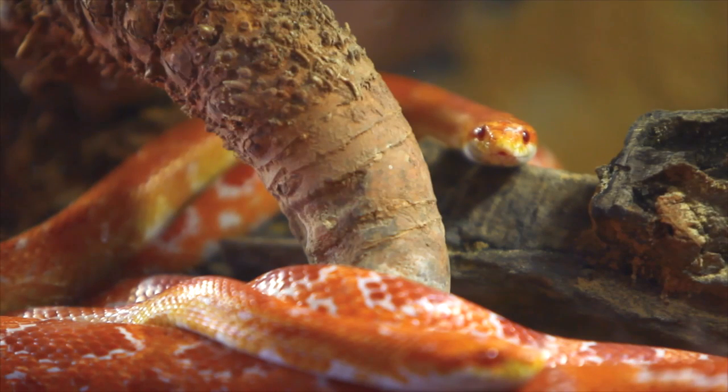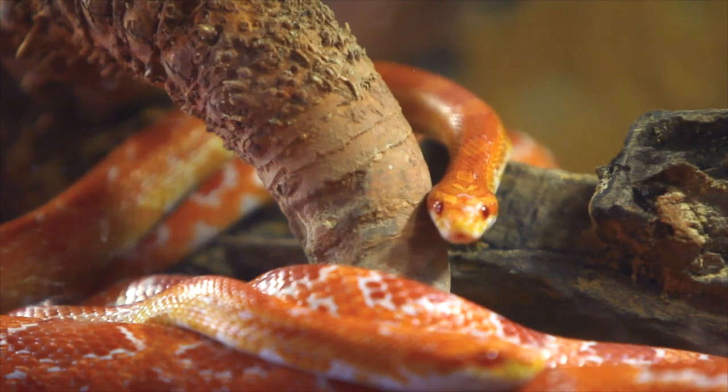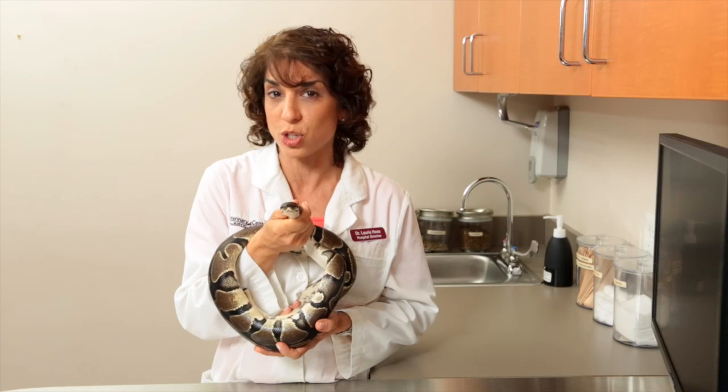They can be gentle, stunningly beautiful animals, but they do have very specific environmental and dietary needs to stay healthy. So before you bring a snake into your home, there are definitely some things you should know.